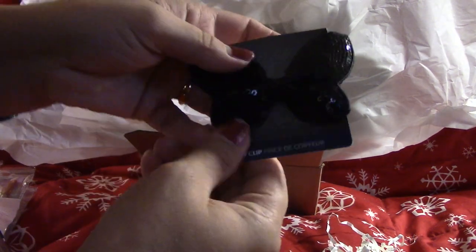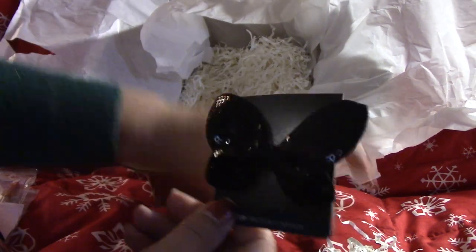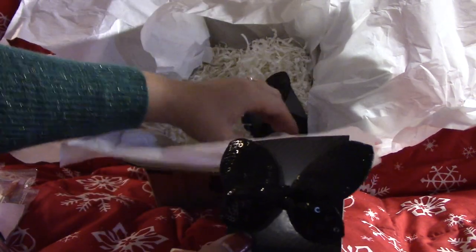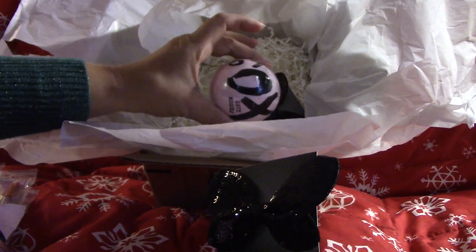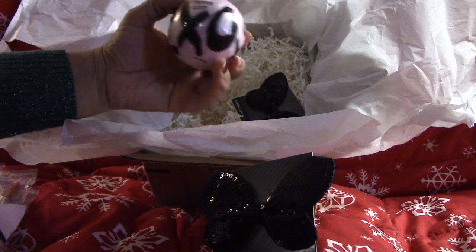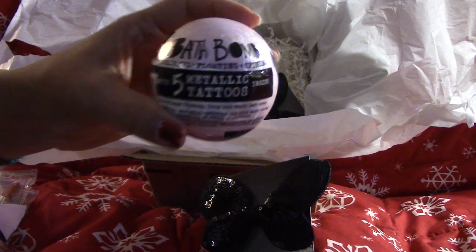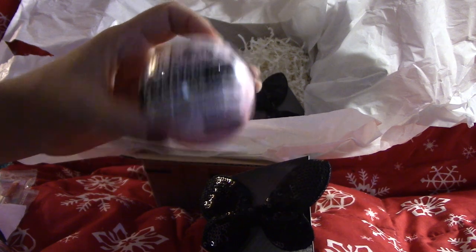Also from the Dollar Tree, I got two of these beautiful butterfly hair accessories and a bath bomb which she picked out. This one is kind of cool because not only do you get a bath bomb, but you get five tattoos inside — so it's a two-for-one basically.